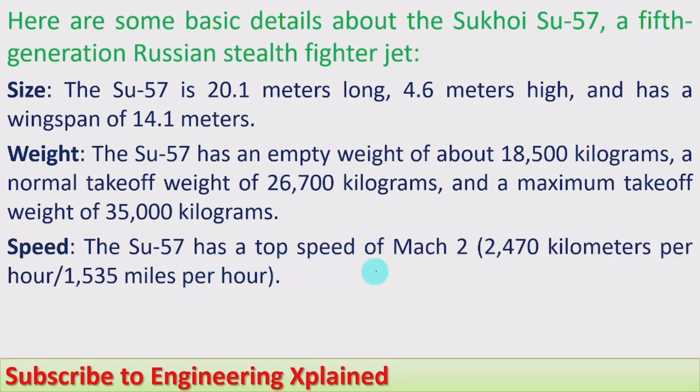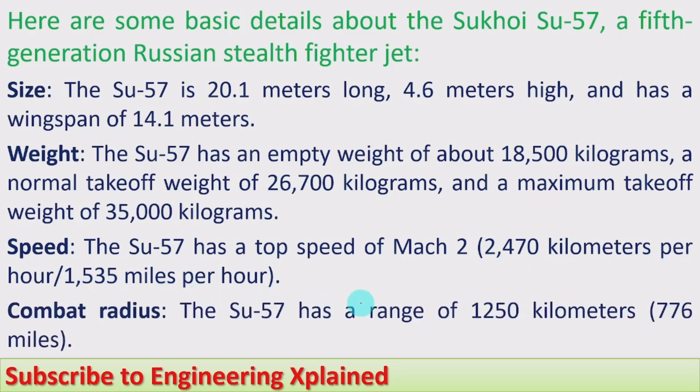Speed: the Su-57 has a top speed of Mach 2, which is twice the speed of sound. Compared to the F-35, which has Mach 1.6, it has a higher top speed — that is 2,470 kilometers per hour or 1,535 miles per hour. Combat radius: the Su-57 has a range of 1,250 kilometers, that is 776 miles. The combat radius means it can fly from the base and return for a mission covering a distance of 1,250 kilometers.